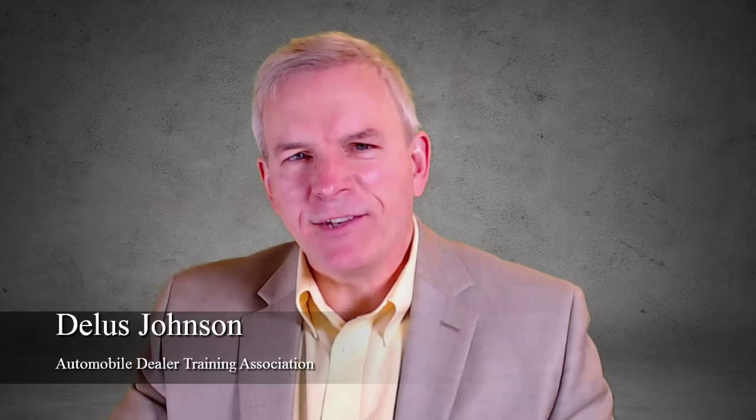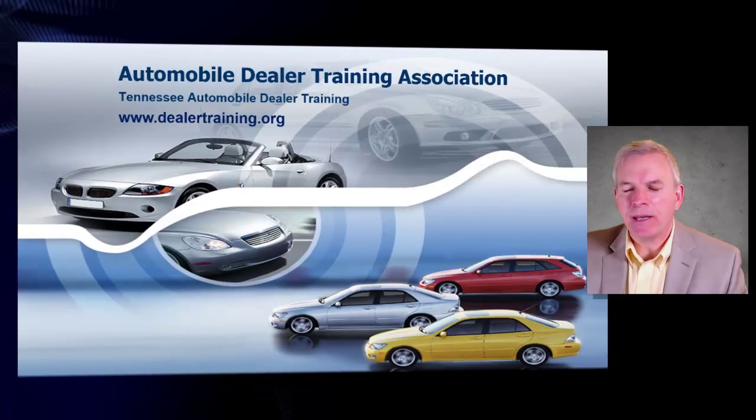Hello everyone, this is Dallas Johnson with the Automobile Dealer Training Association. I want to take you through the step-by-step process on how to gain a Tennessee dealer's license. There are just a few simple sets of guidelines and rules that you need to meet, and then you will be able to open a profitable dealership in Tennessee.